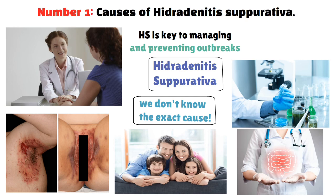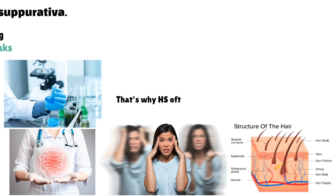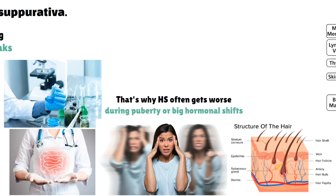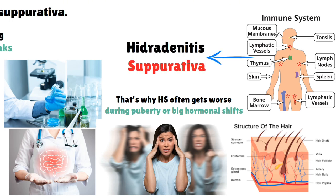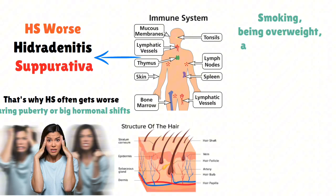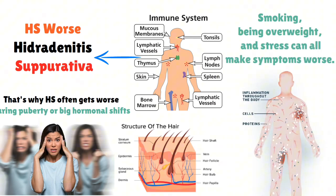Hormonal changes can also trigger HS. Hormones control sweat glands and hair follicles, which is why HS often gets worse during puberty or big hormonal shifts. Problems with the immune system are another cause — an immune system that's too active or doesn't work right can cause ongoing inflammation, making HS a chronic condition. Environmental factors and lifestyle choices like smoking, being overweight, and stress can all make symptoms worse.